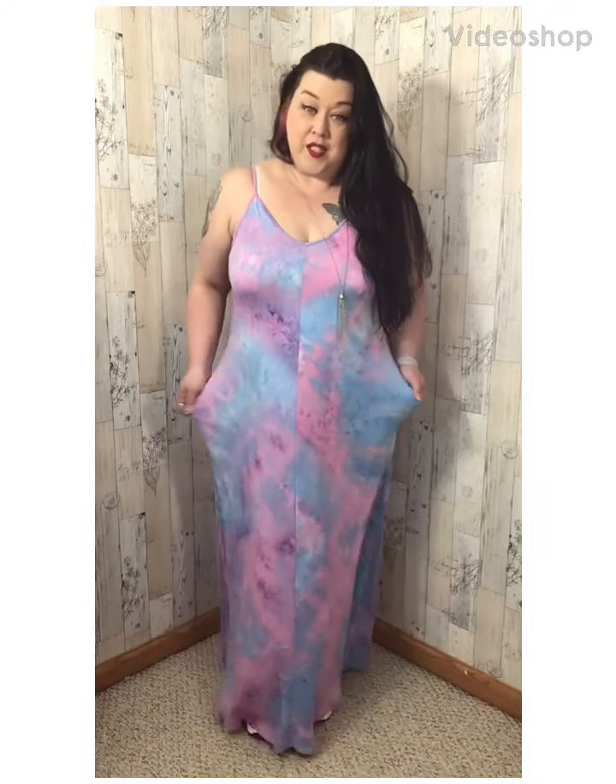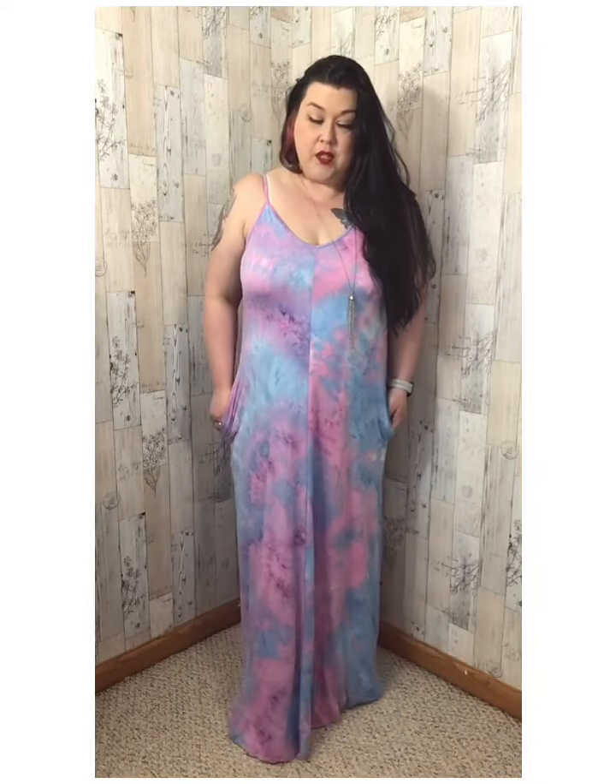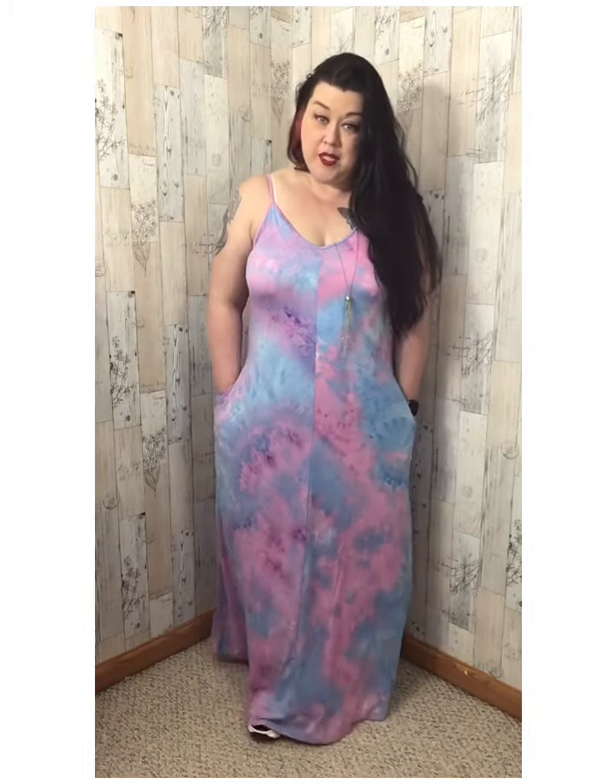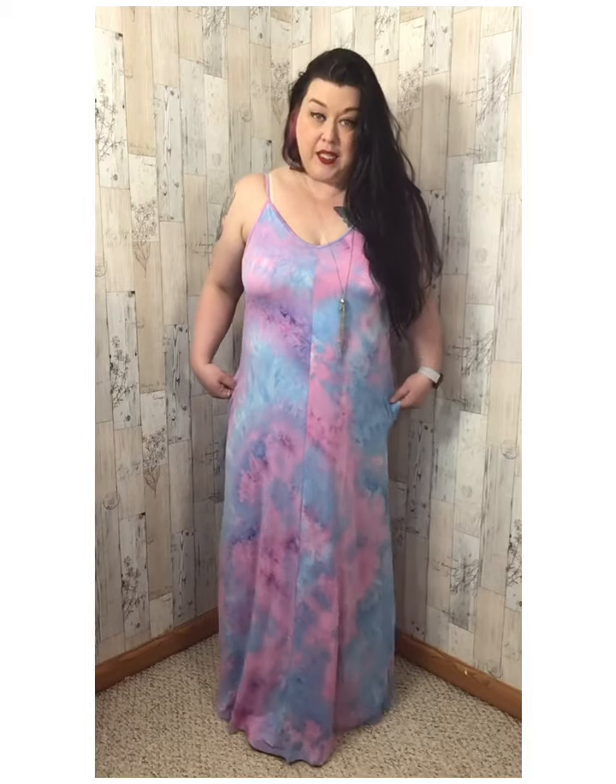This is another dress that I'm absolutely in love with. It is beautiful, beautiful. Made from 95% polyester and 5% spandex, this one feels like leggings material.